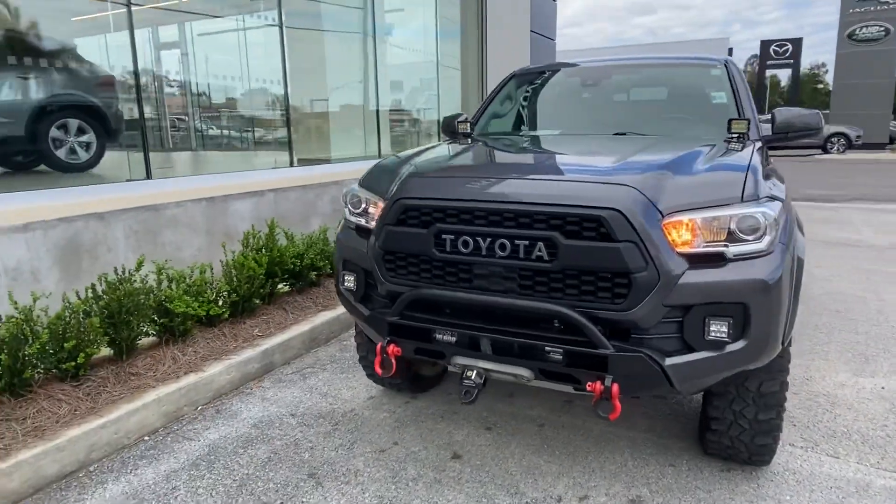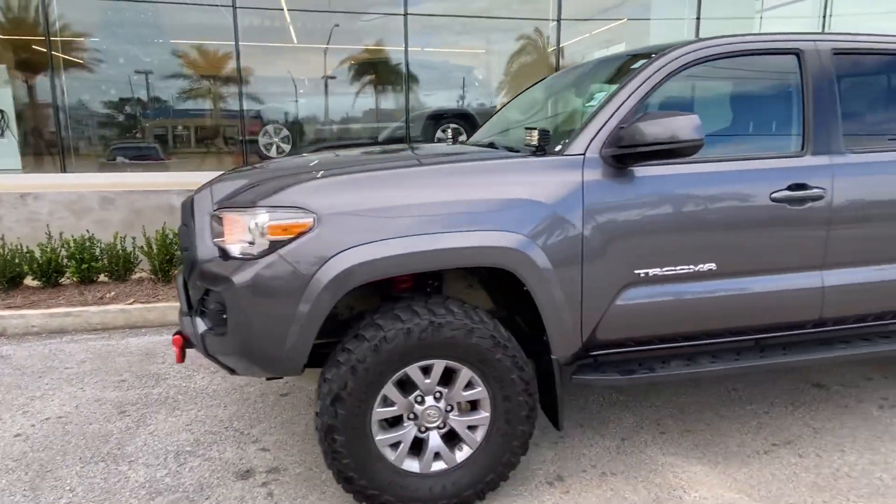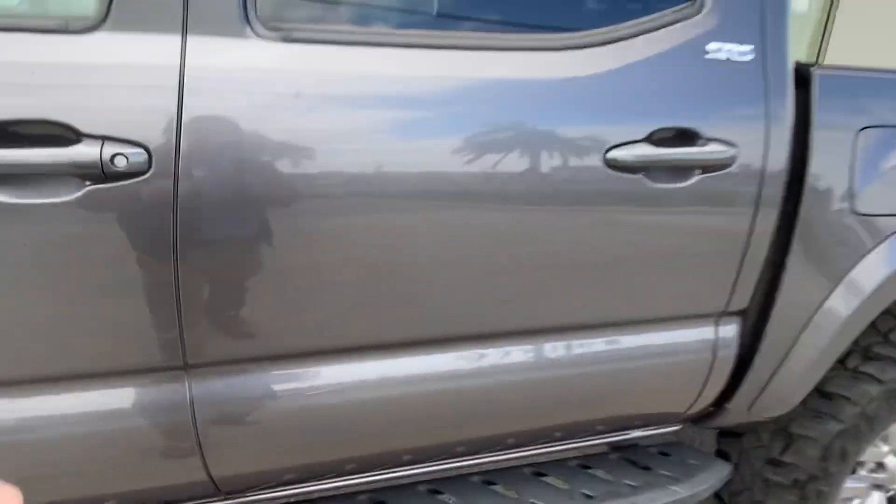Thank you for choosing Pretty Jaguar and Land Rover for your next vehicle purchase. Today we have our 2018 Toyota Tacoma SR5. The vehicle has a bunch of added-on exterior features.